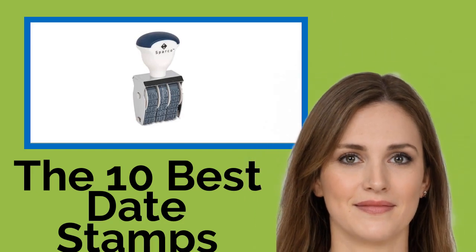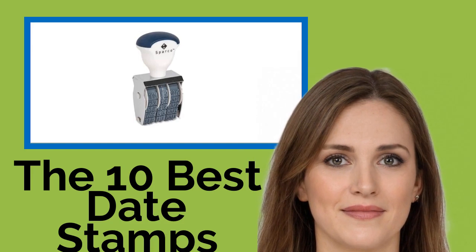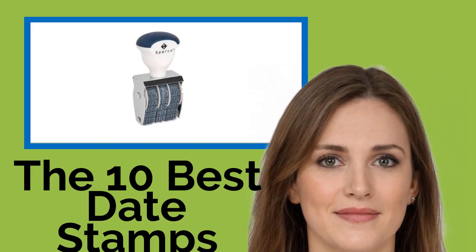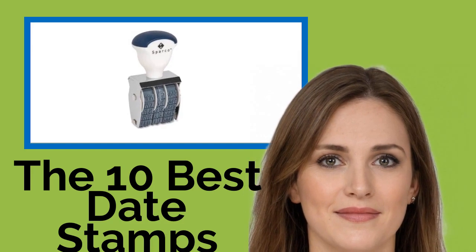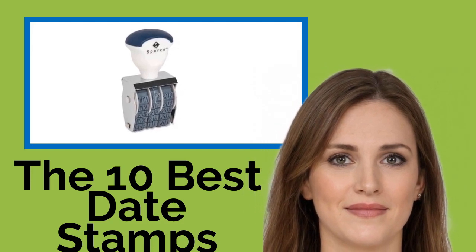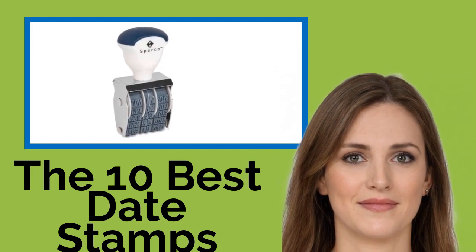The 10 Best Date Stamps. Despite promises about us all living and working in a paperless environment by now, it hasn't happened yet and probably never will. If, like the rest of us, you're still using hard copy documents and need to keep track of them, you may want to check out these date stamps.